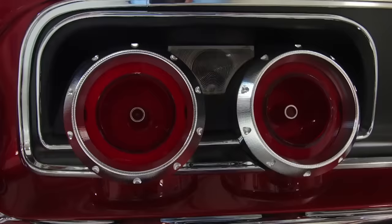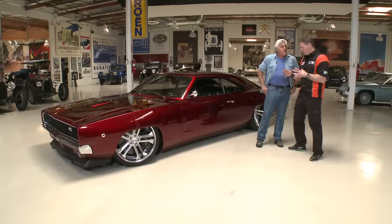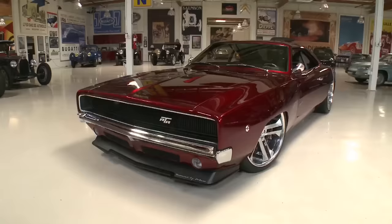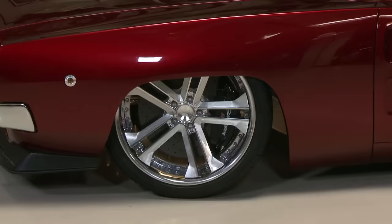Jay compliments the beautiful job and notes that he loves how Johan kept the original proportions — it's still recognizable as a '68 Dodge Charger, but that's about it. Johan agrees: the most important thing, even with all the modifications, is that it still has to look like a '68 Dodge Charger. You can't take the soul from it.